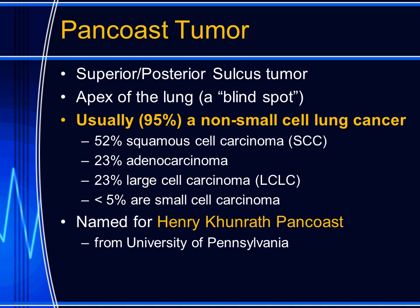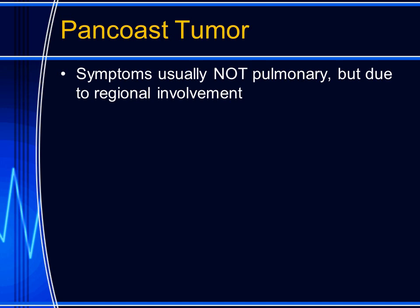The pan-coast tumor is named for Henry Pan-coast. He was from the University of Pennsylvania, and he was the first American professor of roentgenology.